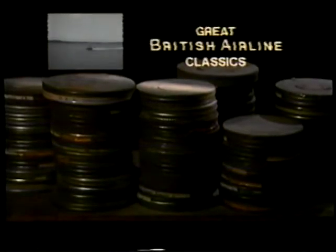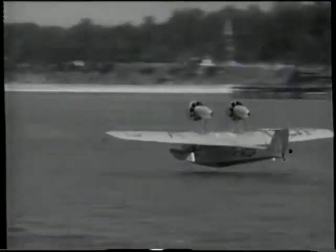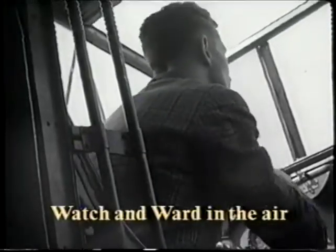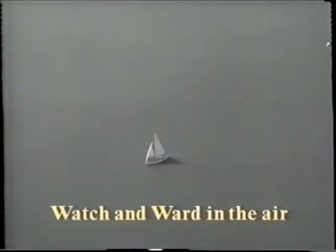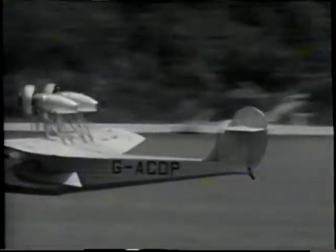Watch and Ward in the Air highlights the training involved in becoming a flying boat pilot. The technique of handling a flying boat on the water is quite different from that of handling a land plane on the ground. Many new problems are introduced concerning the depth and state of the surface of the water, and the strength and direction of the tide. So the flying boat pupils keep on taking off, landing and taxiing until they can do so perfectly under different conditions of wind, tide and water.